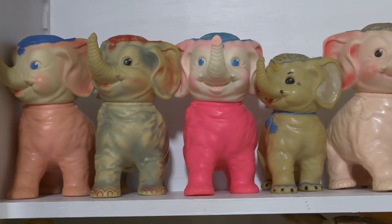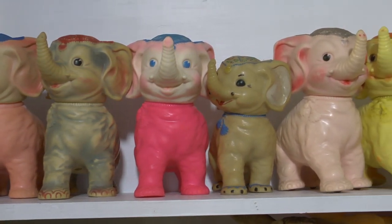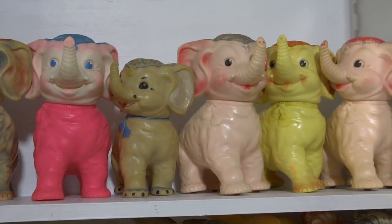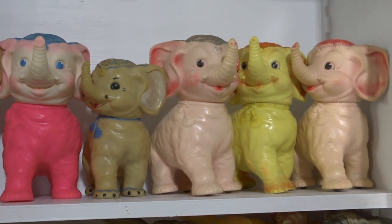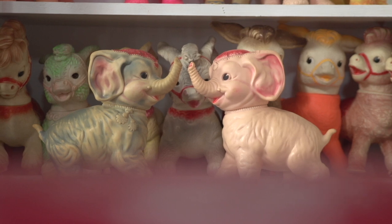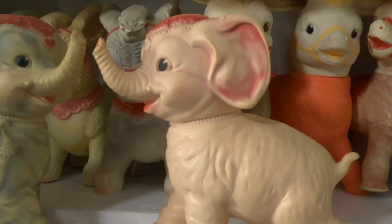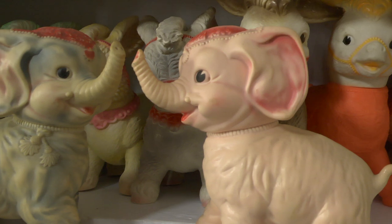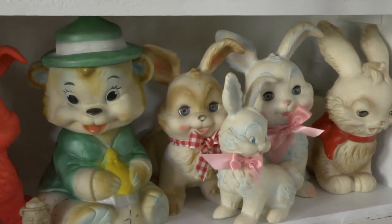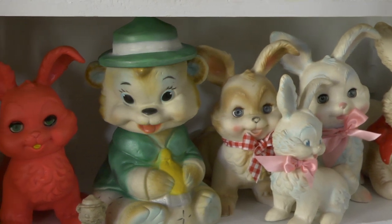One day we were at Long Beach Swap Meet and I found these really bizarre little elephants for a dollar. I said, this is it. These are great. They're so bananas. I took them home and washed them and found out there were two different colors, and was like, this is amazing. I looked them up on eBay and just started buying off eBay and Etsy.